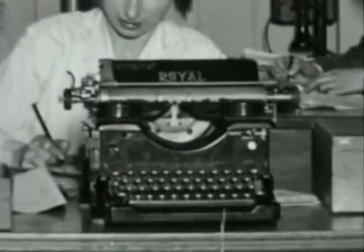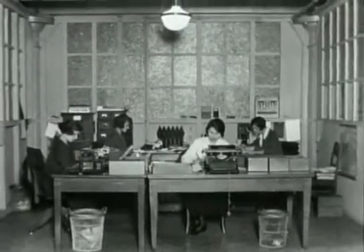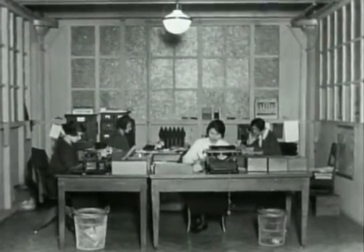His machine appeared just at the time that offices were expanding rapidly. By 1900, typewriters had become an established part of any office, introducing a whole new workforce of women.